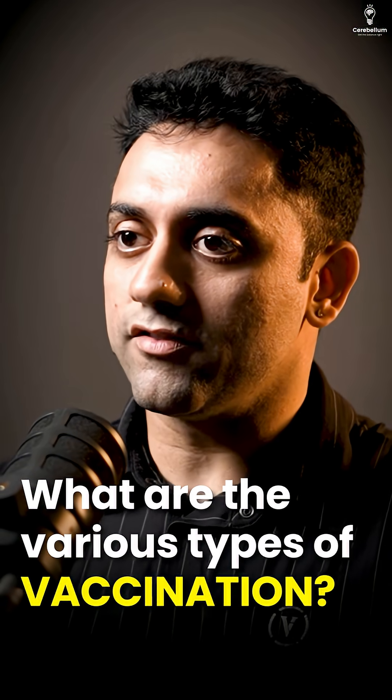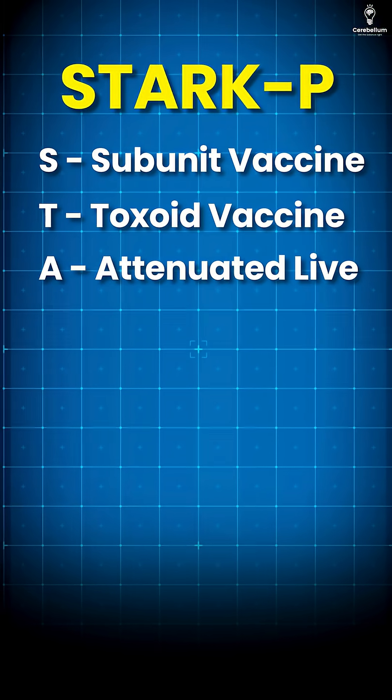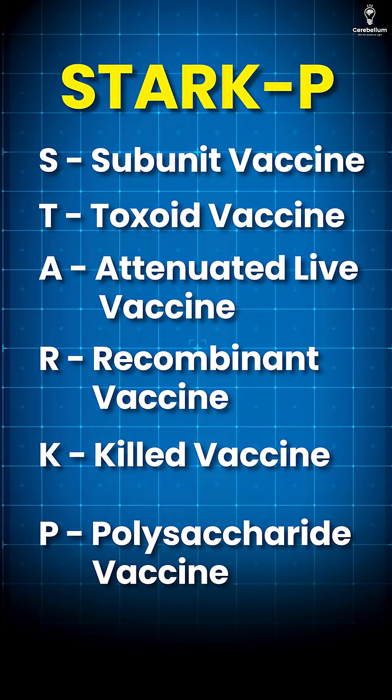Number one: what are the various types of vaccines? We have a mnemonic — Stark P. S for subunit vaccine, T for toxoid vaccine, A for attenuated live vaccine, R for recombinant vaccine, K for killed vaccine, and P for polysaccharide vaccine. Stark P.